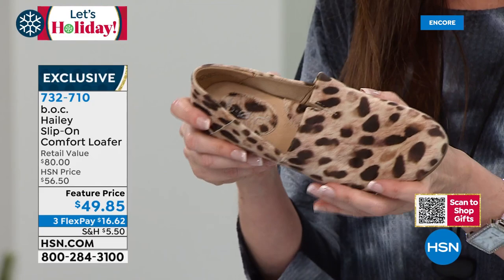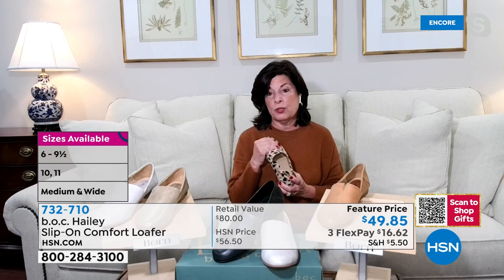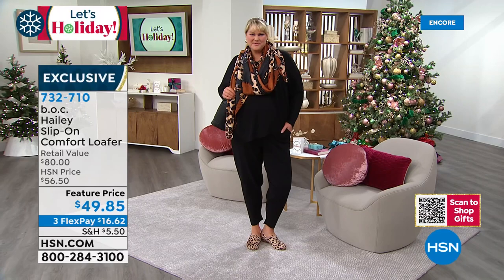We do have medium and wide widths, and half sizes available, size six through 11. BOC only does wide widths for us here at HSN, and that's really special. It's such a wearable loafer — it's ageless, it's timeless. This is an all-year-round loafer. You could wear it fall, winter, spring, summer. It's a great transition loafer no matter where you live or what your climate. It's a real workhorse — you're going to get a lot of versatility and a lot of wear.